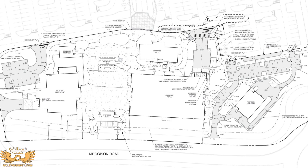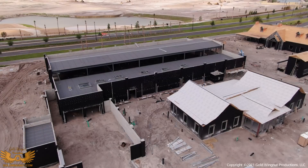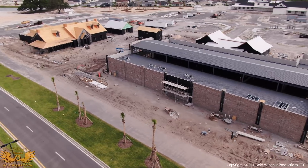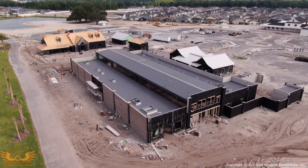Next up is the major building of Sawgrass Grove, the Sawgrass Market. This building is supposed to house a bunch of shops. Not a lot has been said about what is going to be inside of it. When I first heard Sawgrass Market, I thought retail space, but as you'll see here in just a second — not so much.